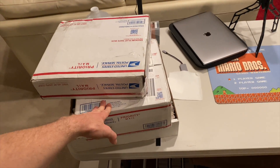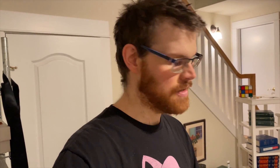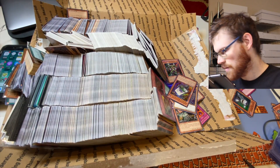Medium flat rate box and a large. Roughly 7,500 bulk cards, including about a thousand of each rares and hollows. On top of that, roughly a thousand dollars worth of five dollars plus stuff.